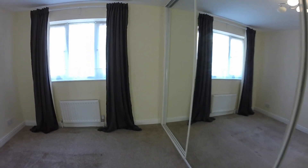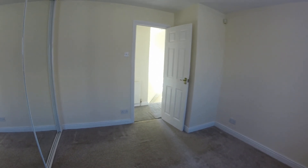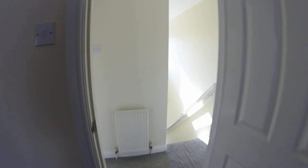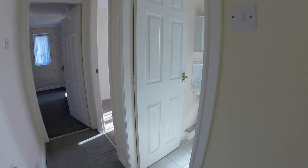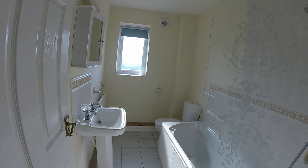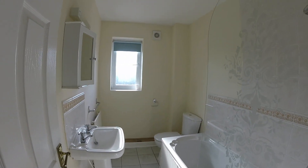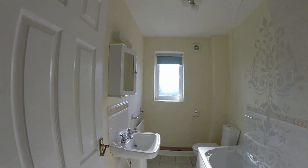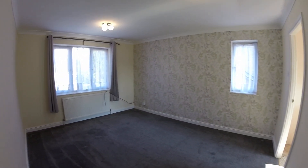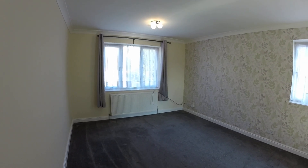Finally the bathroom — it's a white three-piece suite with a bath, sink, and toilet, and a shower over the bath. There's also an extractor fan. The property's just been repainted throughout so the decor is in good order. If you'd like to view this property in more detail, just give the team at Peter David a call. Thank you.